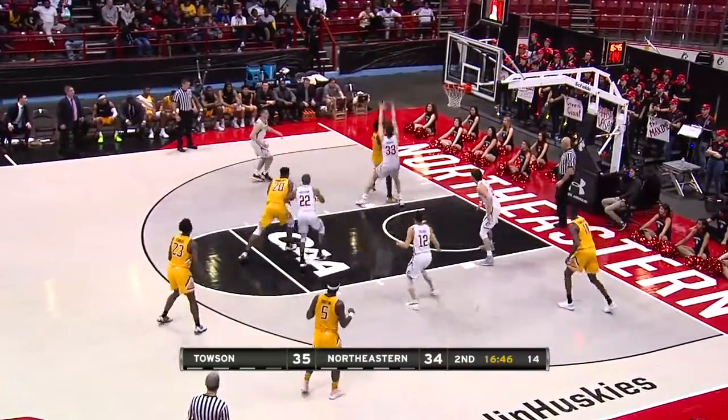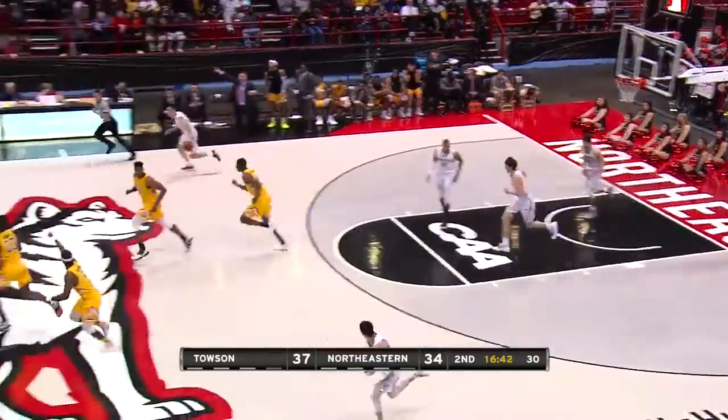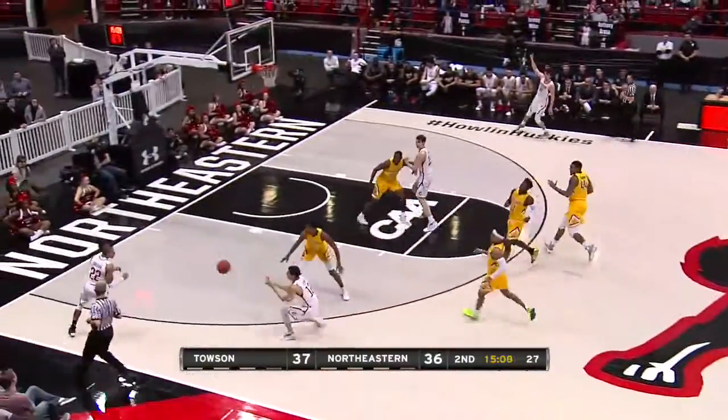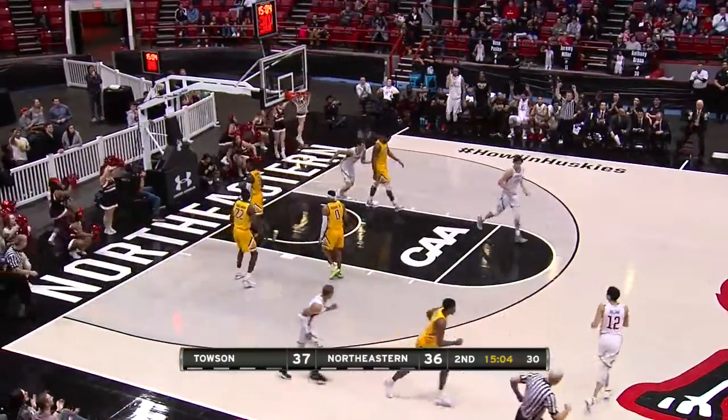Towson has switched between man and zone — that time it was a zone. Pusica scored, and hanging and scoring is Betran. As he turns it over, Pusica got in the passing lane. Huskies push it ahead, Roland to the corner, Gresham with the open look — yes! With that three, the Huskies jump out.